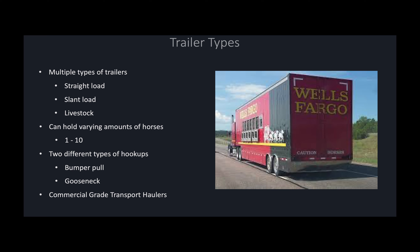These trailers can hold varying amounts of horses depending on the size, anywhere from 1 to 10 typically. There are two different types of trailer hookups: bumper pulls and goosenecks. A bumper pull hooks onto the trailer hitch and the bumper of the vehicle, whereas a gooseneck hooks onto a trailer hitch that's up inside the bed of the vehicle — typically a truck.